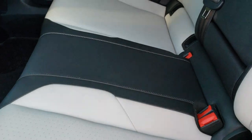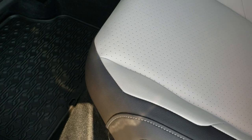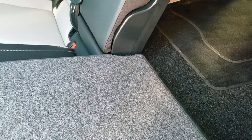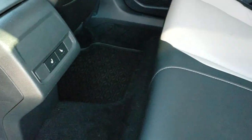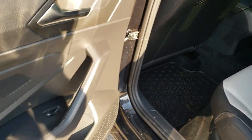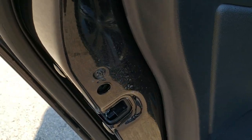The back seats are heated as well. You do get the LATCH child safety system. No rips or tears back here, and you get those all-weather floor mats in the rear as well. The seats do fold down, which is nice if you've got extra cargo. There are your heated seat buttons, and child safety locks on the back doors too.